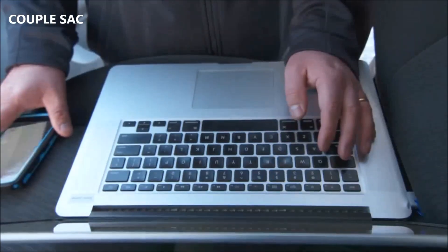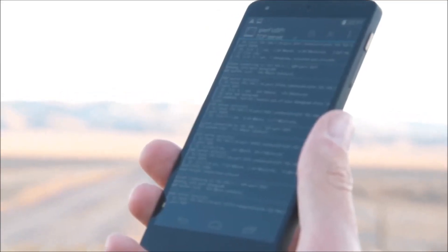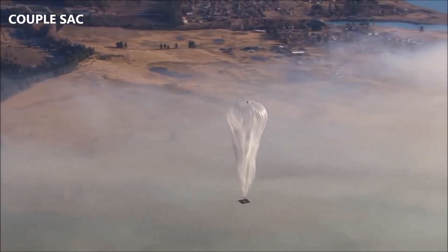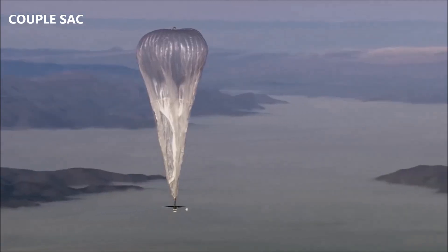We like to think of ourselves as being very innovative in Vodafone New Zealand, so we thought this was a great partnership. Project Loon allows cell phone companies and internet providers to provide internet to communities that don't have it. Ultimately, the goal of any internet service provider is to have 100% geographic coverage and all the capacity and speed that people expect. Project Loon will help deliver that.